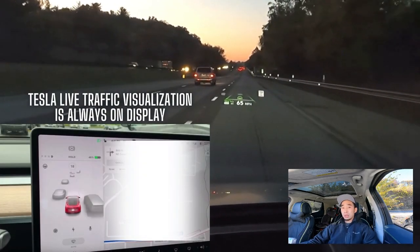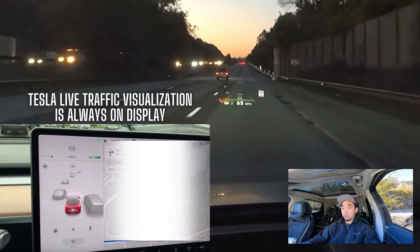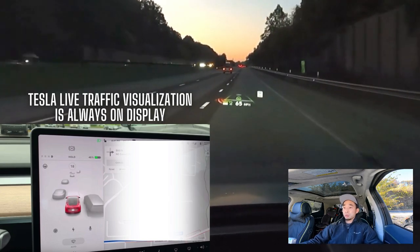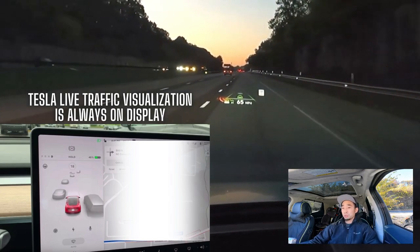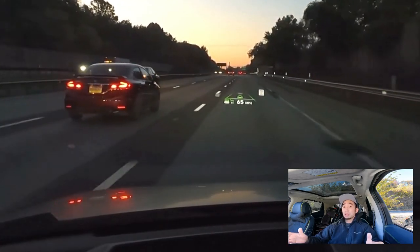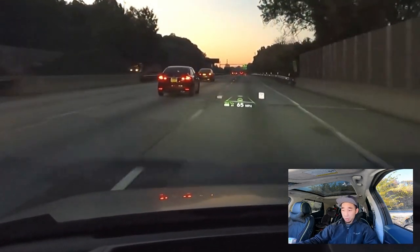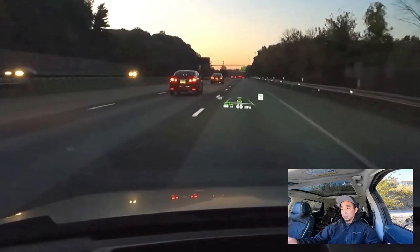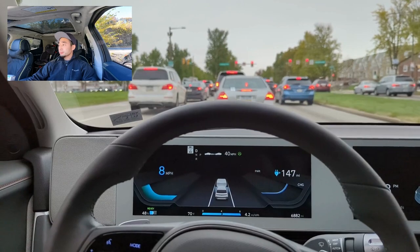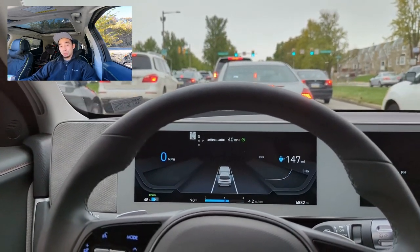If you have a Tesla, you'll have what's called live traffic visualization — that's always on and working whether autopilot is enabled or not, always showing you the cars around you. That's not the case with HDA2; you have to have it on and enabled, otherwise you won't see any cars. Having blind spot warnings is more useful. So, cool feature, but not very useful.